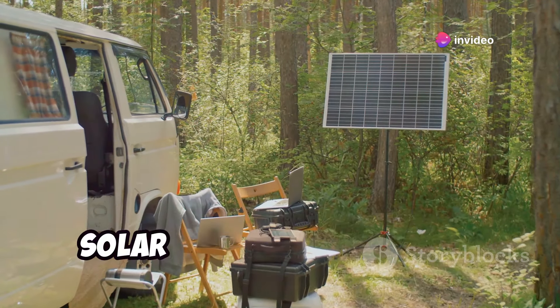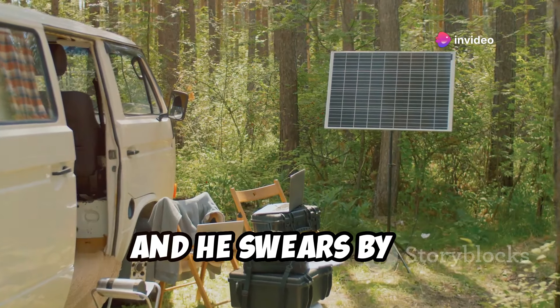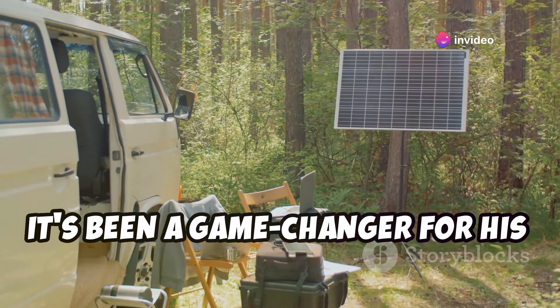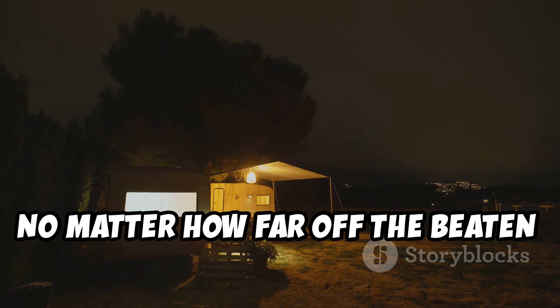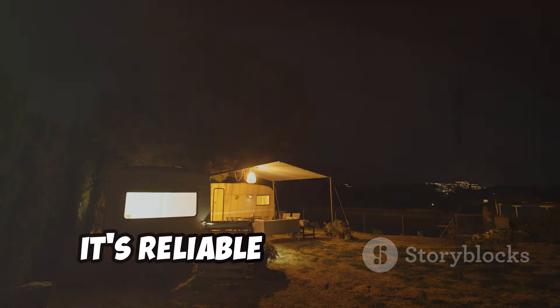My old man actually uses one of their solar kits for his camper, and he swears by it. It's been a game-changer for his off-grid adventures — keeps his batteries topped up and his lights on, no matter how far off the beaten path he goes. It's reliable and efficient.